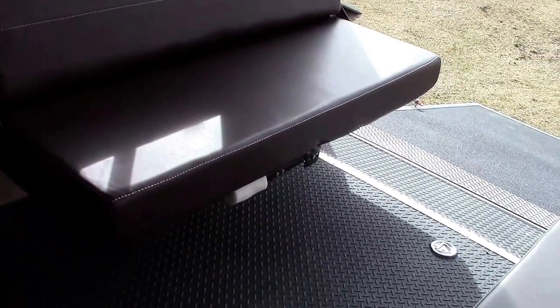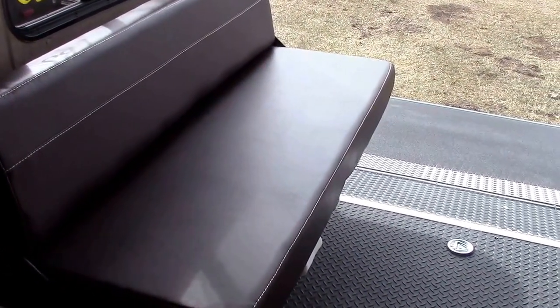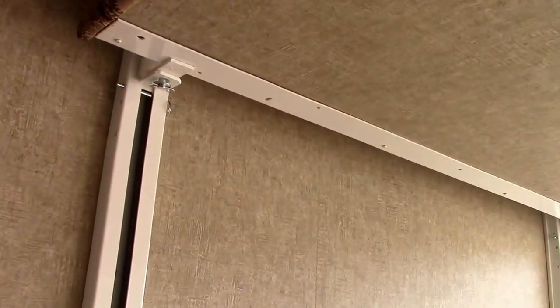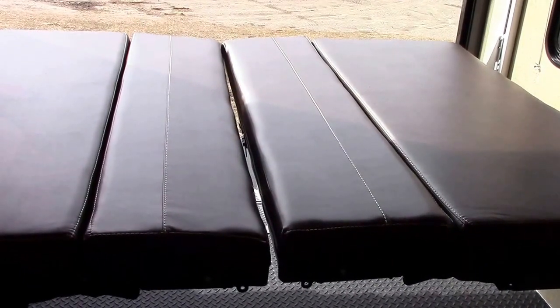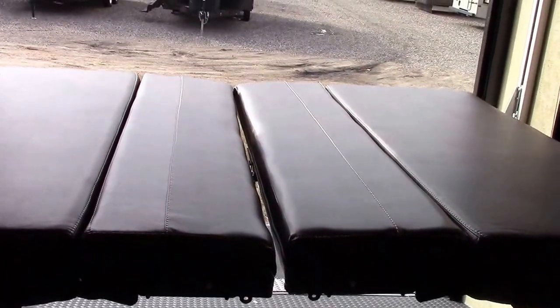We ordered this unit with power-down sit-and-sleep, so I've got it in sit mode on the bottom — opposing big bench sofa/dinette pieces with a table that goes in between. These are what I call rollover backs, which create one big sleeping area. Above it we have a queen bed as well. You simply pull a pin and push the button to power it down or up. When it's up there's 74 inches of overhead clearance, plenty of ceiling height, even for something a little taller like a golf cart.